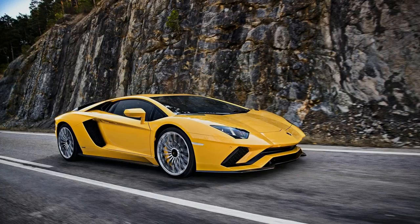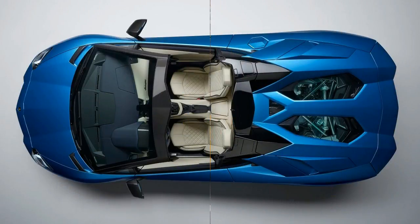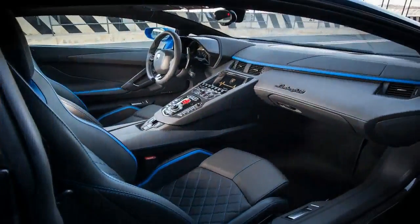It needs 3.0 seconds from naught to 100 km/h (62 mph), before topping out at 350 kilometers per hour.